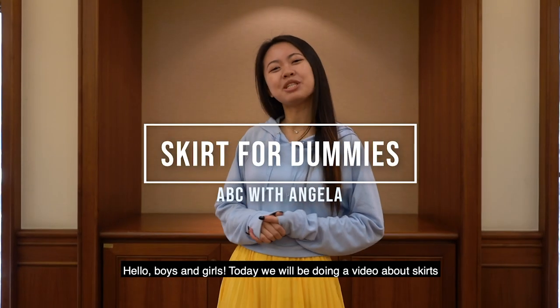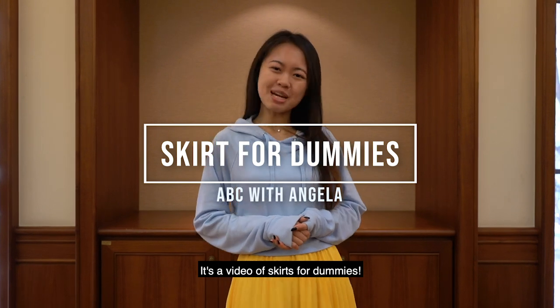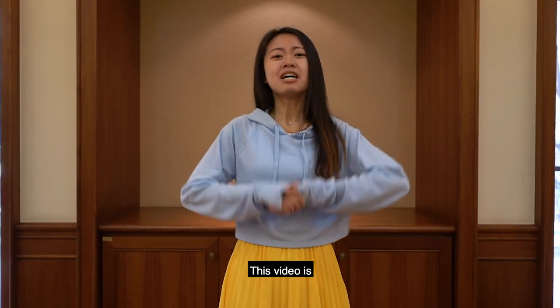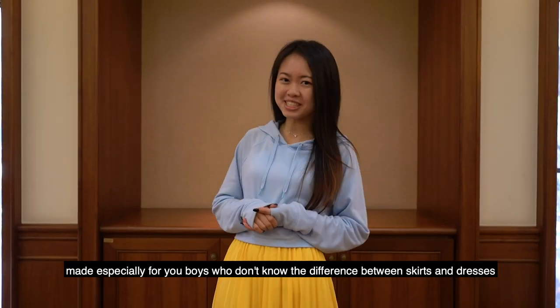Hello boys and girls. Today we will be doing a video about skirts — a video of skirts for dummies. This video is made especially for you boys who don't know the difference between skirts and dresses.